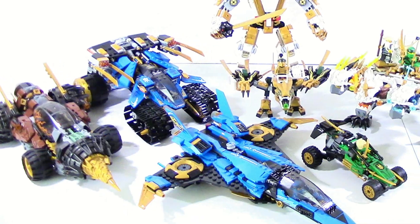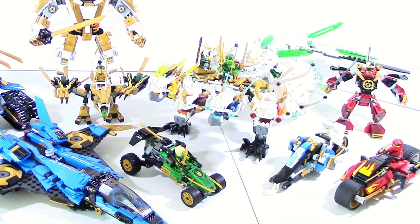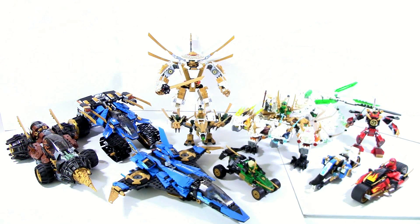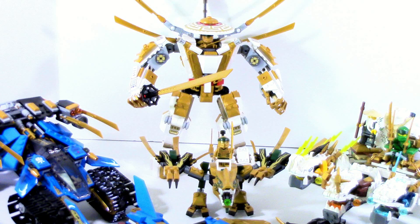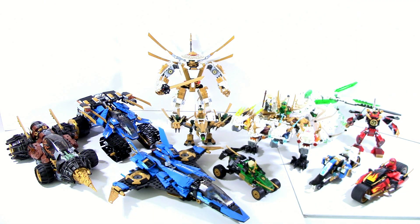As a group they do look pretty solid. The most interesting thing I got from putting these altogether is that I never actually realized how many Lloyd sets they've actually made. Out of the nine total here, four of them are all Lloyd sets, which I thought was interesting. There are two for the golden ninja version of Lloyd - the golden dragon and the golden mech - and then there's also that small little jungle raider and the ultra dragon, which I guess you could argue is kind of for all the ninja, but it really is just a Lloyd set, especially in the way they kind of presented it.